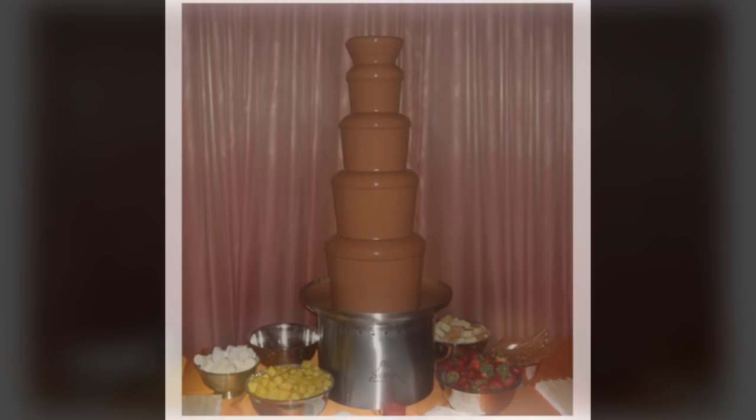SCP-743 seems to prefer consuming live humans, particularly those who have consumed SCP-743's liquid, but will also consume live animals, dead humans and animals, plants, fungi, and even some processed animal and plant material such as leather, cotton, clothing, and paper. These ants have been known to travel more than kilometers round trip, bringing a carcass piece by piece back to SCP-743.